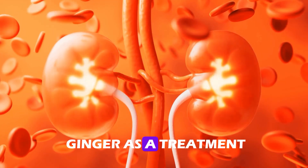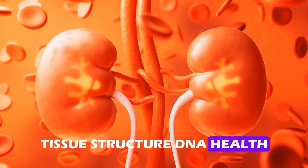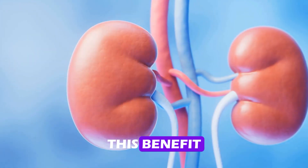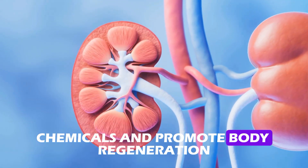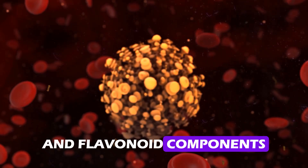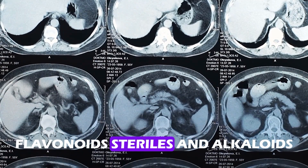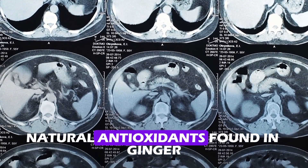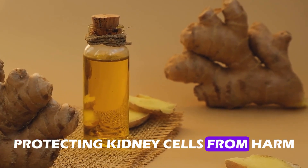Studies reveal that using ginger as a treatment improves antioxidant levels, tissue structure, DNA health, and kidney function markers. This benefit arises from ginger's ability to fend off dangerous chemicals and promote body regeneration. Because ginger extract contains phenolic and flavonoid components, it has been shown to have nephroprotective and antioxidant qualities. Flavonoids, sterols, and alkaloids — natural antioxidants found in ginger — may protect kidney cells, and chemicals in ginger scavenge free radicals, protecting kidney cells from harm.